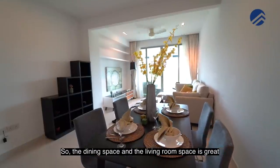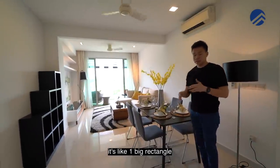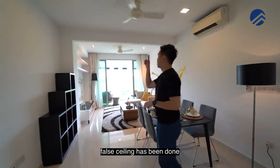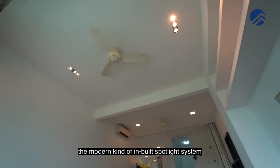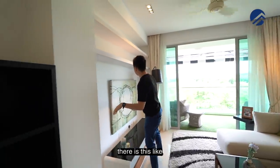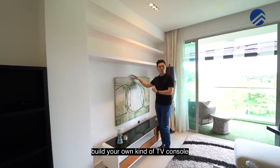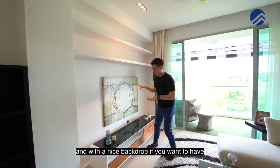The dining space and the living room space is great — it's like one big rectangle. Flooring is homogeneous tile, very well maintained. False ceiling has been done and the owners have done a modern kind of built-in spotlight system. Ceiling fans have also been done. We also like the fact that there is this concave portion where you can build your own TV console with a nice backdrop if you want.